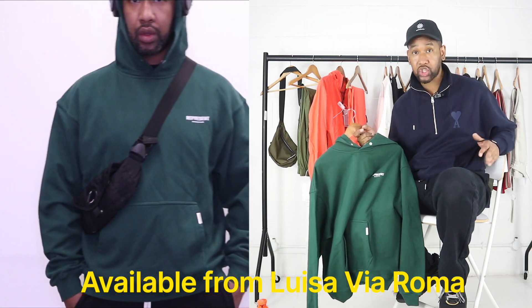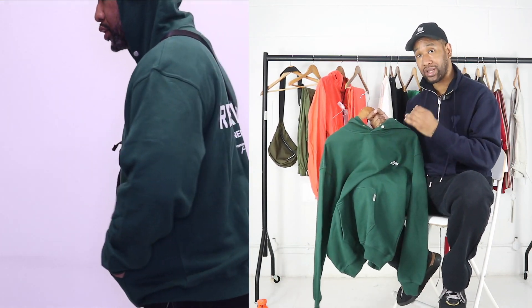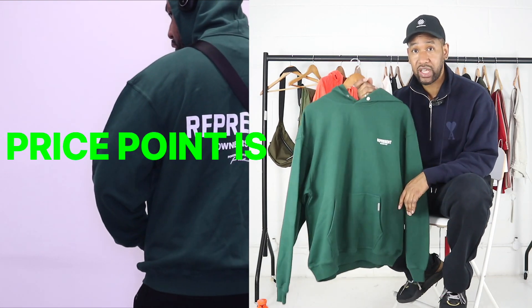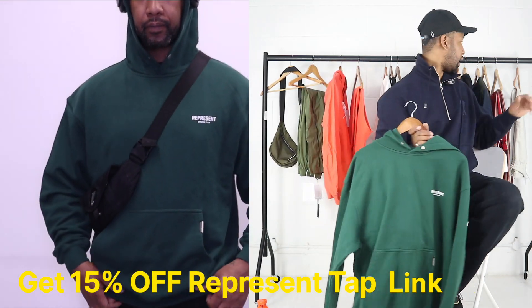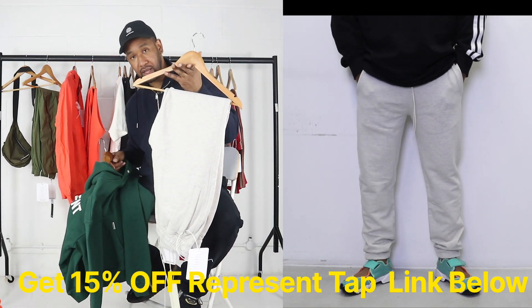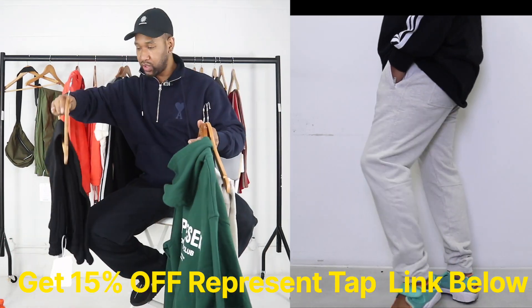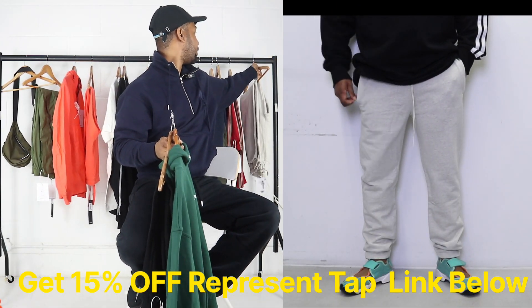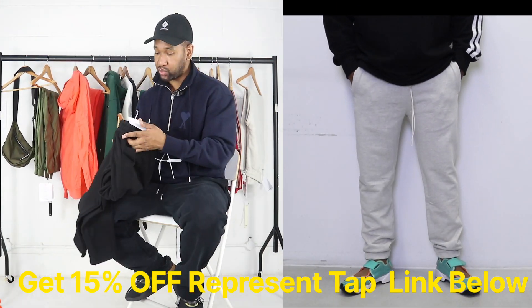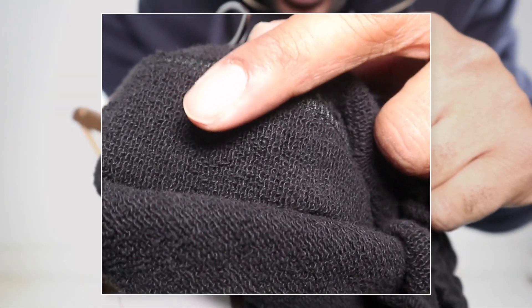What I love about this brand is the quality is really good. I'm wearing this Ami sweatshirt and pants — the quality of those is great, but the price point is higher than some might like. With Represent, the quality is pretty close but the price point is really reasonable. I got some tracksuit bottoms in to match — the gray and the green. There's also a black one, and the black and gray go really well together.